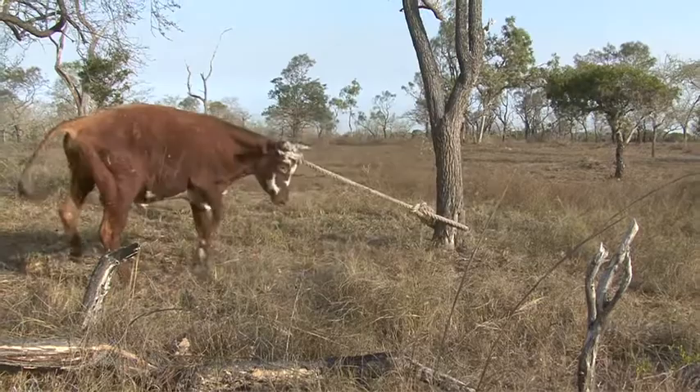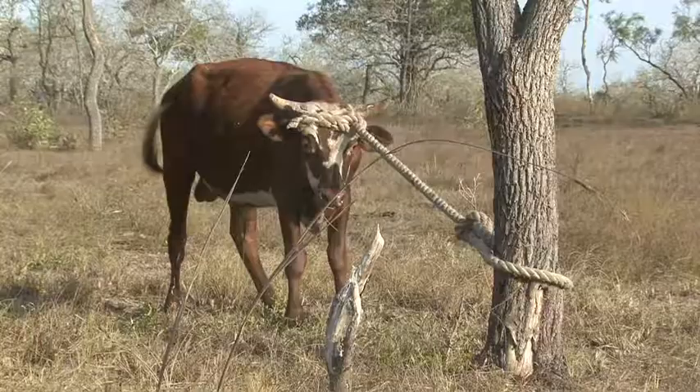Yeah, we think of doing that — the bullcatching itself. I mean, people want something else, more thrill. I mean they do bungee jumping, jumping out of a plane — bullcatching is no different, you know, a bit more safer I'd reckon.